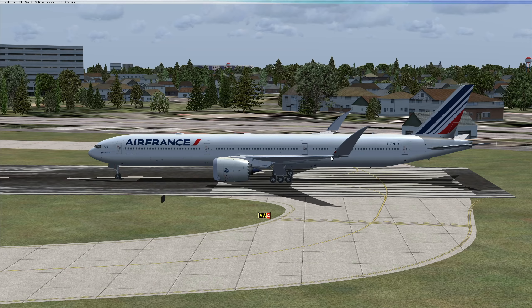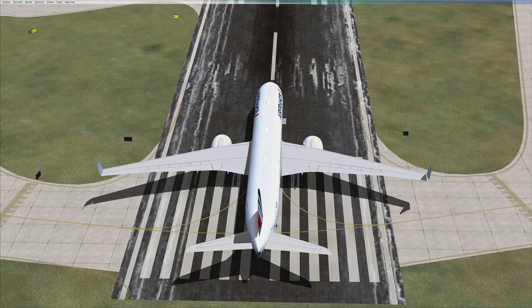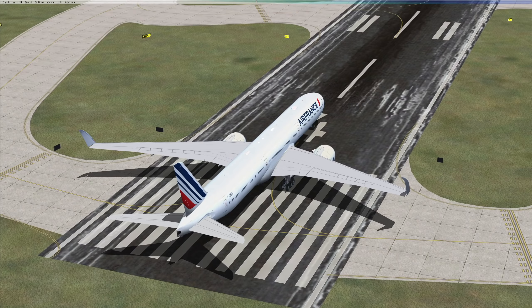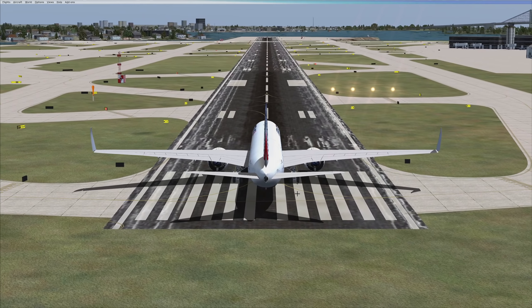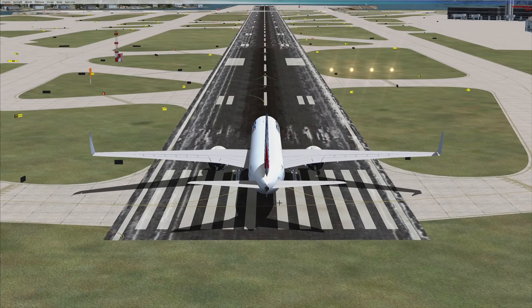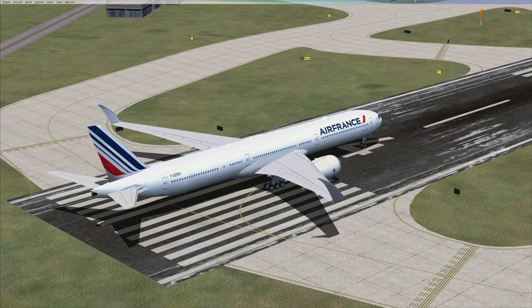On the ground the wingtips are folded in, and while flying — or before takeoff — they are folded out so that they're flat. That is a very interesting design choice from Boeing. The thing is the wingspan of this plane is so large that there would be difficulties on airport tarmacs. So this neat little folding feature allows the plane to operate safely on the ground.